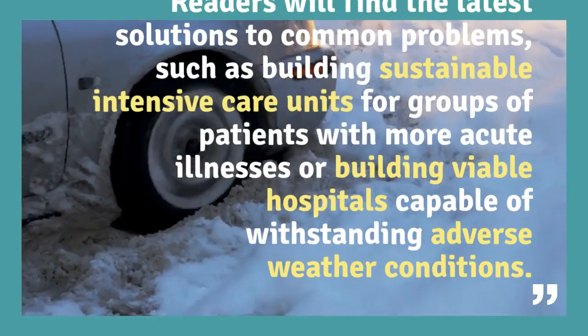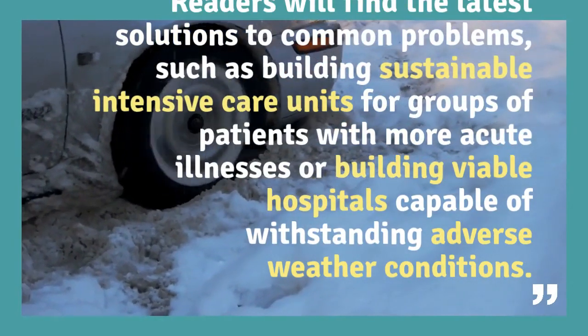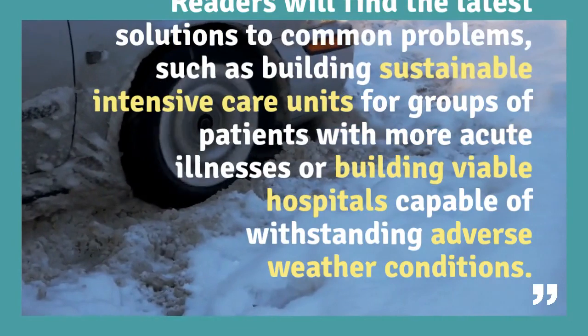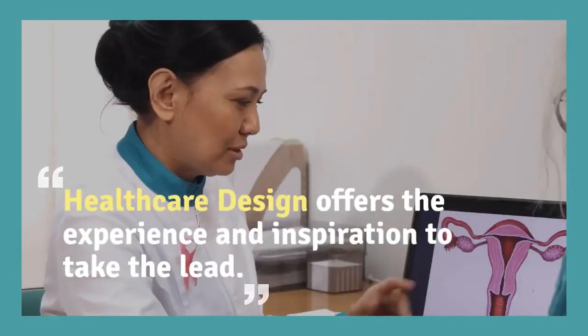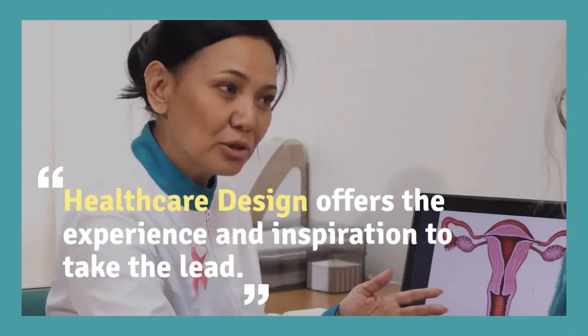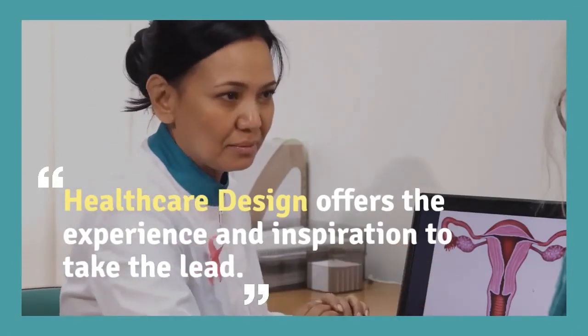Readers will find the latest solutions to common problems, such as building sustainable intensive care units for groups of patients with more acute illnesses, or building viable hospitals capable of withstanding adverse weather conditions. Healthcare Design offers the experience and inspiration to take the lead.